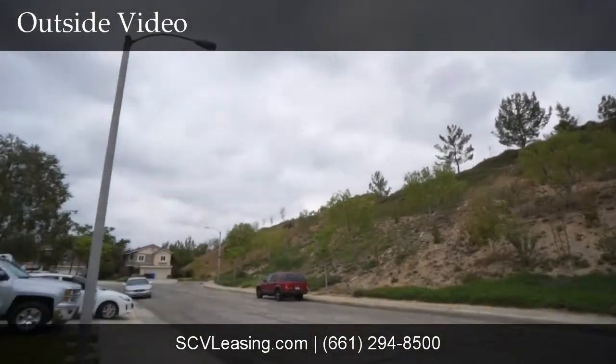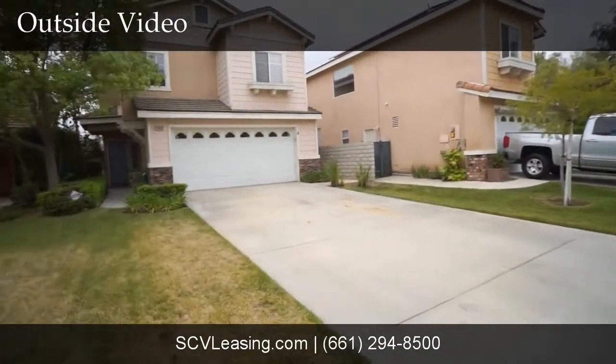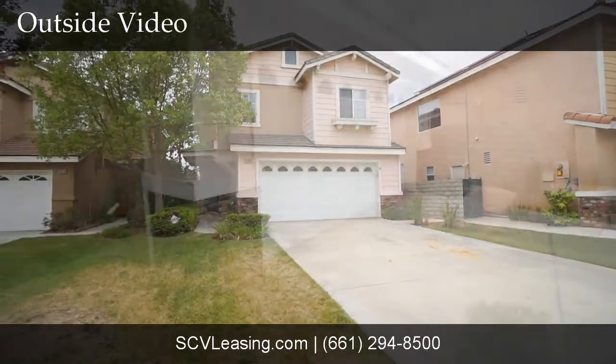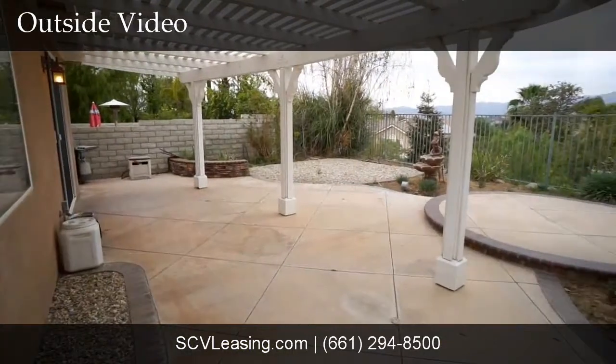The Stevenson Ranch home is located off of Stevenson Ranch Parkway and Holmes Place on a cul-de-sac, and offers a two-car direct access garage with shelving and a new water heater.